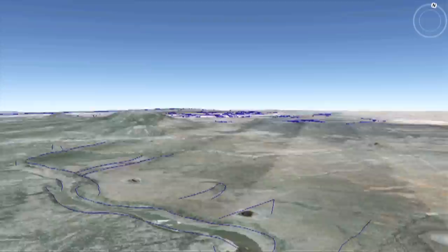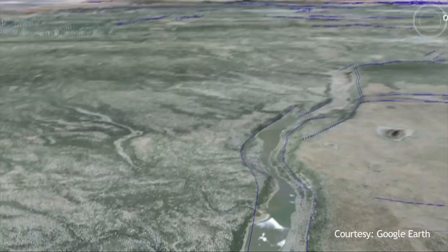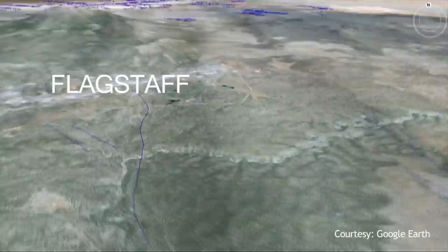The fault itself is, in map view, not a single beautiful little straight line. It weaves back and forth. And every time the fault changes its direction in map view, that's what we call the boundary of a segment of the fault. And what often happens with faults like this, if earthquake energy is present and ready to be released, is that only one segment of the fault may fail.